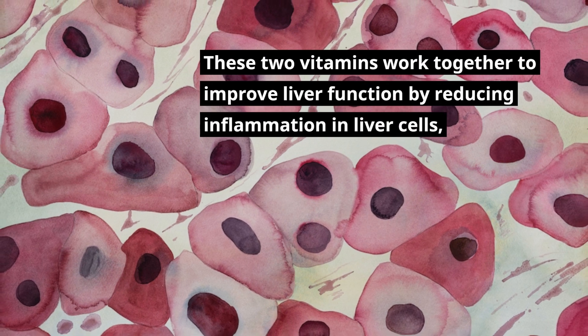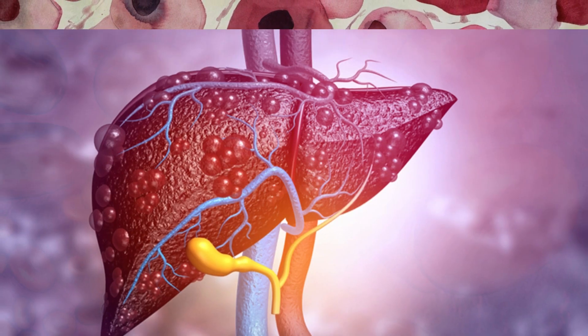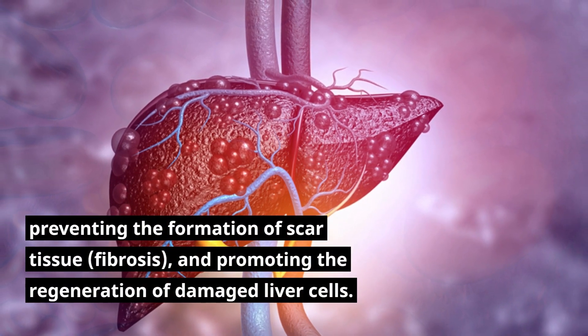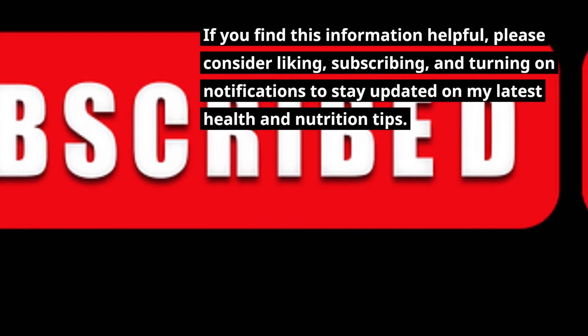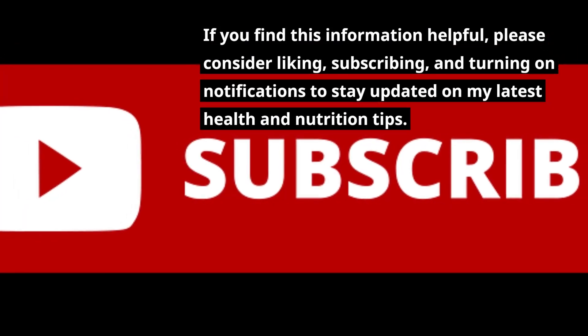These two vitamins work together to improve liver function by reducing inflammation in liver cells, preventing the formation of scar tissue (fibrosis), and promoting the regeneration of damaged liver cells. If you find this information helpful, please consider liking, subscribing, and turning on notifications to stay updated on my latest health and nutrition tips.